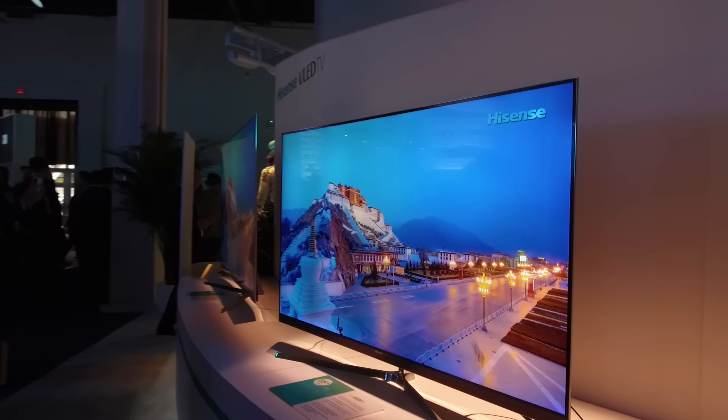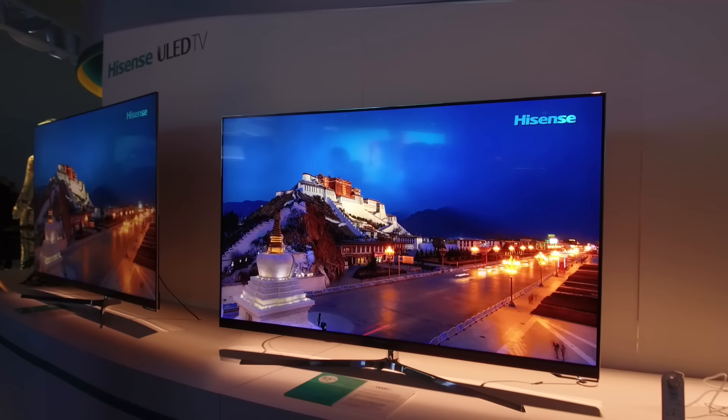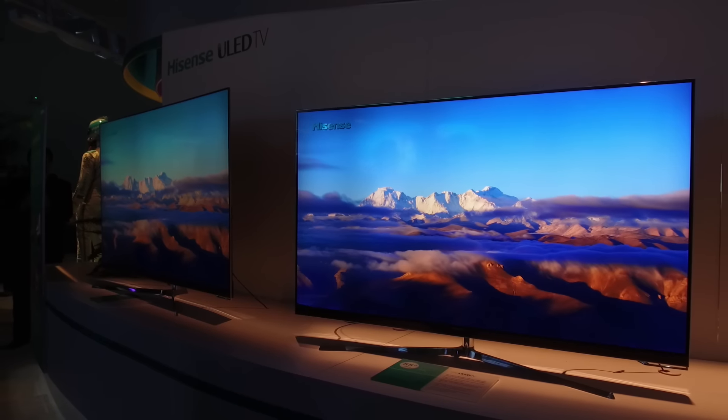We're at the HiSense stand at CES 2017, where the message is very much about a premium product at a competitive price. Now, of course, this is a US-centric show primarily, which means a lot of the TVs on display here at the stand are actually aimed at the US market.